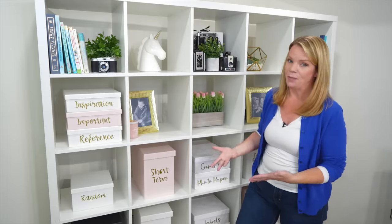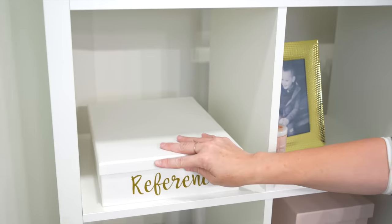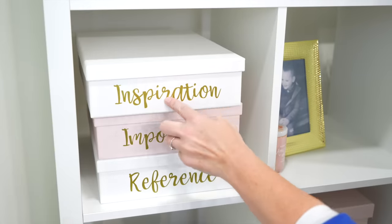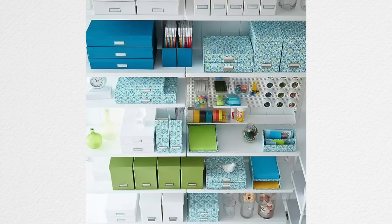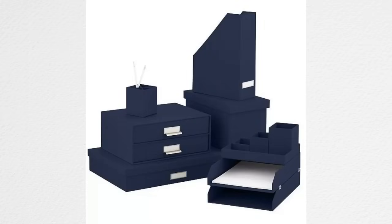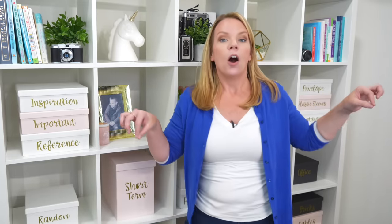That leads me to my next favorite organizing product — these Big So boxes. Anytime you want to organize paper or office supplies, a Big So box like this is perfect. I love that they come in lots of different colors. You can stack them or get bigger ones, leave the lids off. If you're a macro organizer like me, the sky's the limit. These are a go-to organizing bin for me.